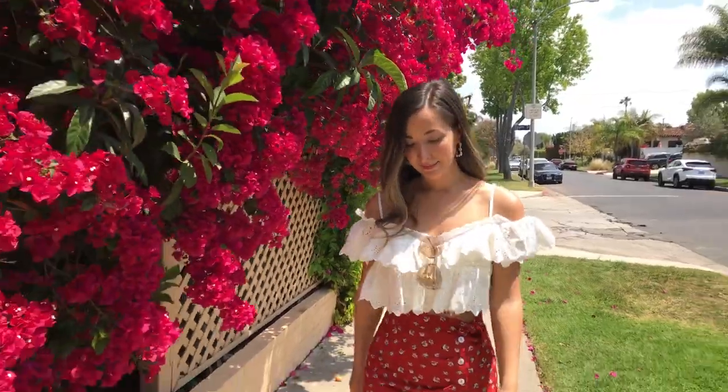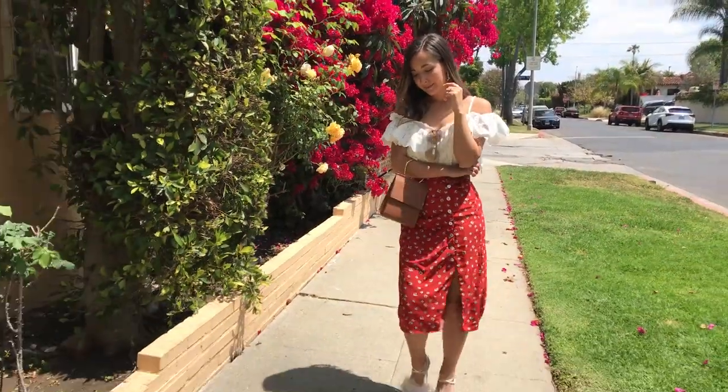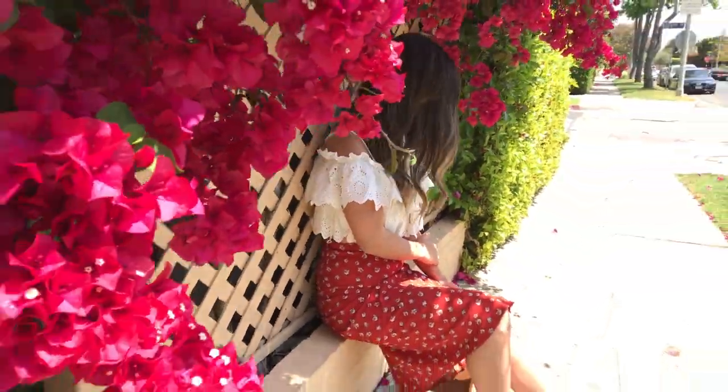If you don't want to do feathers on your shoes, you could always do feather earrings or maybe a cute feather shoulder top. I'm loving feathers right now — I love them on my shoes and I'm so excited about this trend.